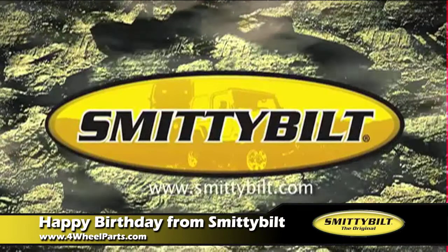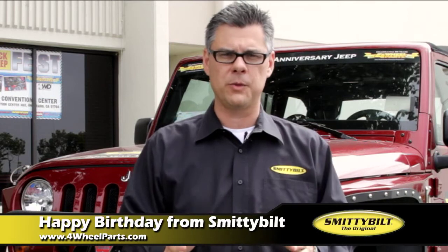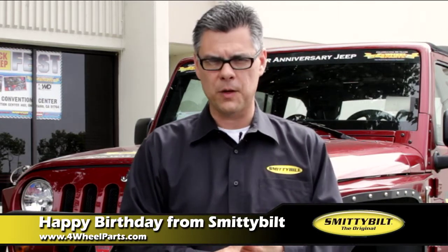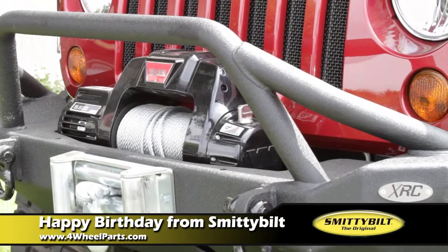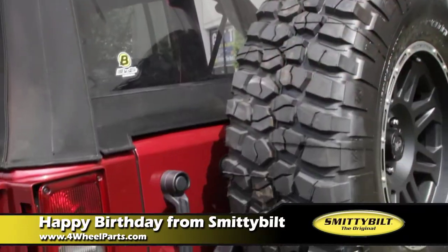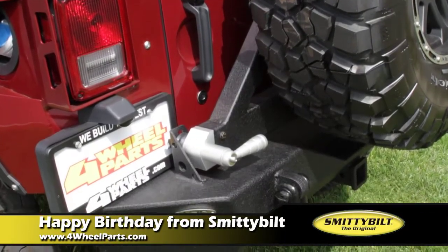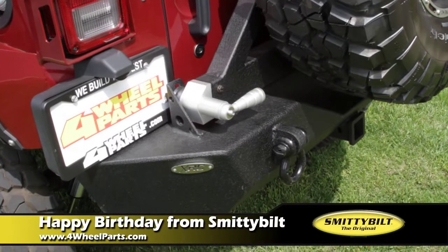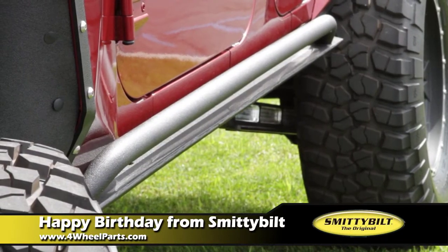One of the things we wanted to do on the 50th anniversary is put the best products on there. We started off with our XRC program. We've got XRC front bumpers with the D-ring mounts — capable of holding a 30,000-pound winch. We put our XRC rear swing-away tire carrier on there that's capable of holding a 40-inch tire and has a Class 3-rated receiver hitch.